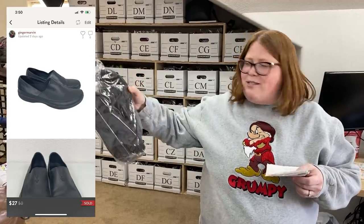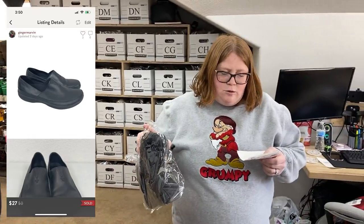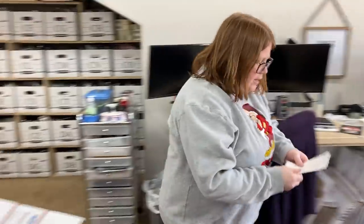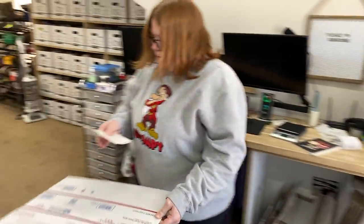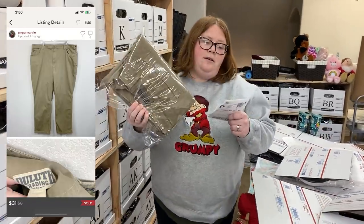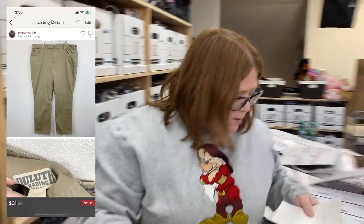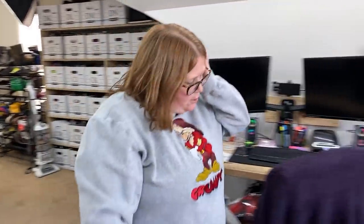These are a pair of Merrell black slip-on shoes. I paid $6.99 and sold for $27 with discount shipping on Posh. Those should go in a medium flat rate. And a pair of Duluth pants — sold for $31 with discount shipping on Posh. I had $3.93 into those. That should go in a regional A flat nicely.